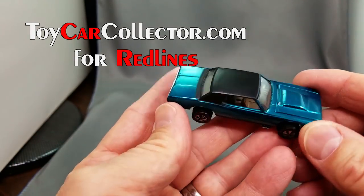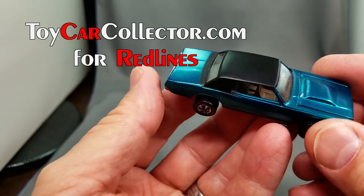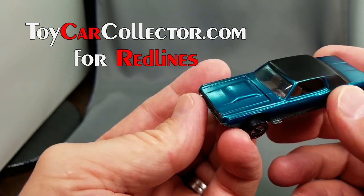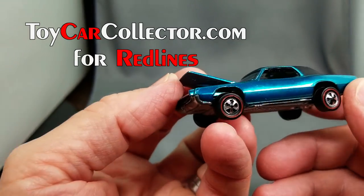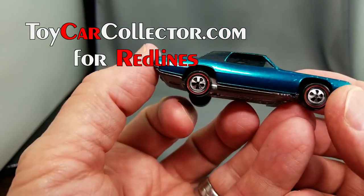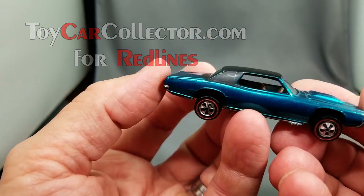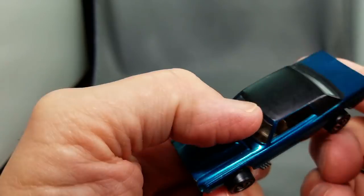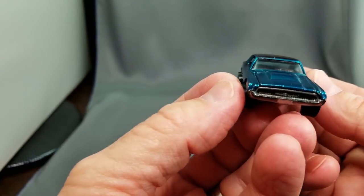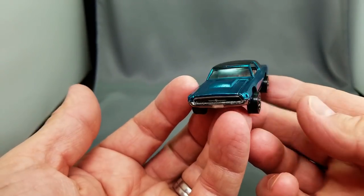Next one up, the Custom T-Bird. The US Custom T-Bird is probably one of the hardest cars to collect — you just never see them. There are several super hard colors like ice blue, antifreeze, and red with a black top. I've never had any of the really super hard colors. There's a guide and I have a page I can send you showing all the colors and how difficult they are. It's hard to get a really nice one like this, and this one is in very, very nice shape.